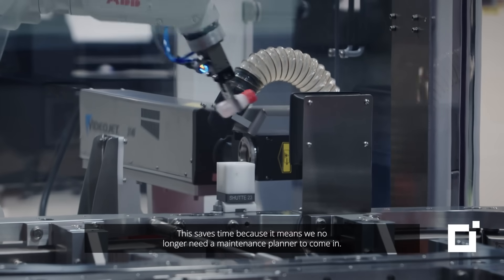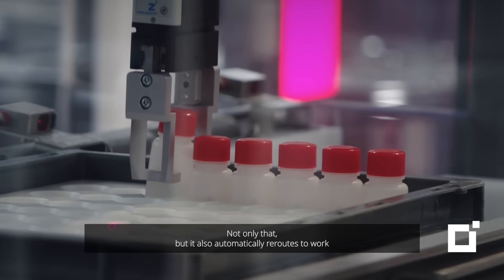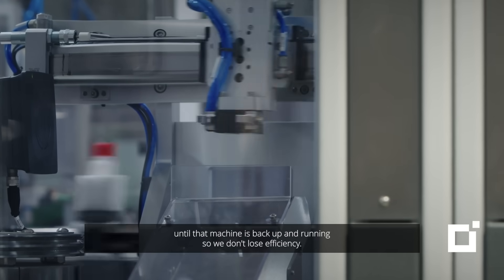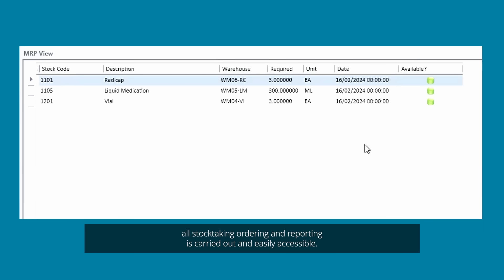This saves time because it means we no longer need a maintenance planner to come in. Not only that, but it also automatically reroutes the work until that machine is back up and running so we don't lose efficiency. It then monitors the dispatch and delivery of the product and makes sure all stock taking, ordering and reporting is carried out and easily accessible.